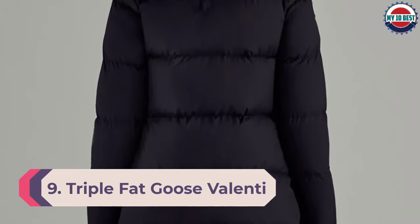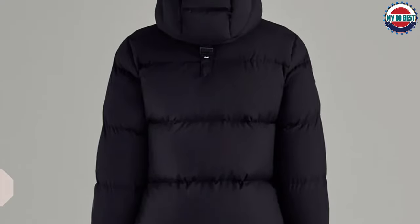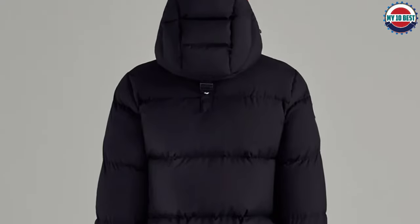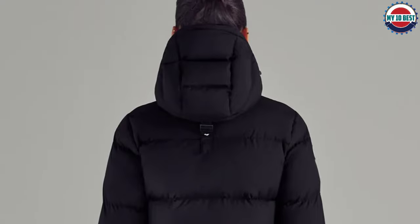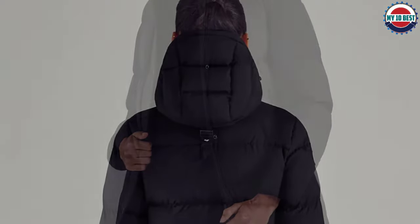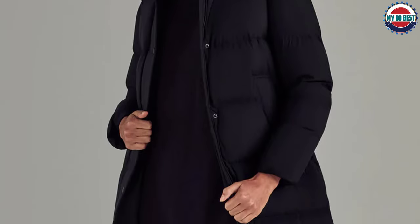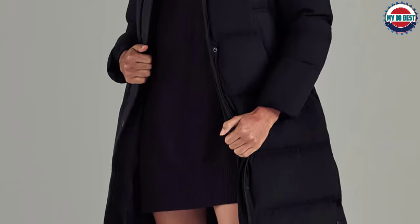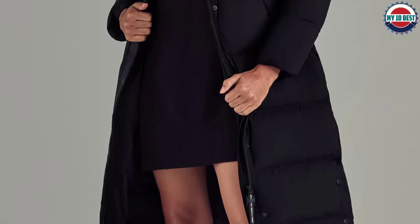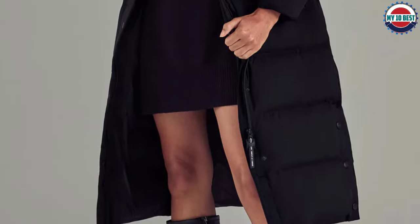Number 9: Triple Fat Goose Valenti Women's Full Length Winter Coat. Triple F.A.T. Goose was founded in the late 1980s with one goal: to provide supreme warmth in the coldest of climates. After over 40 years, the brand has gained a stellar reputation for creating rugged, high-performance jackets that travelers wear to the coldest places on earth. So if you're headed to your first Antarctica cruise or plan on spending the Christmas holidays in Lapland, this coat has you covered.